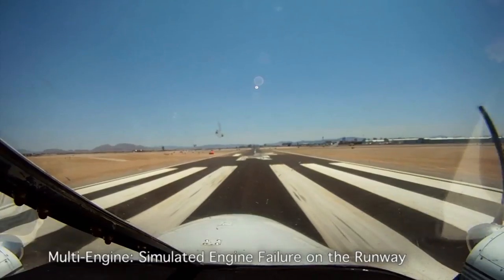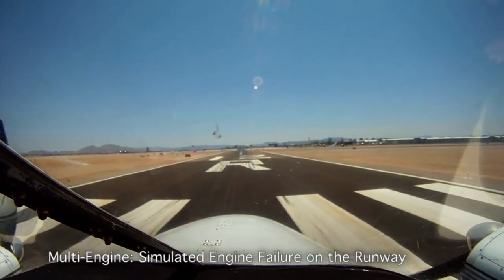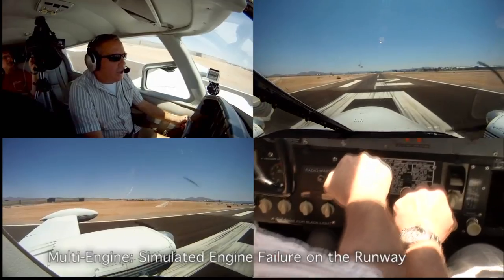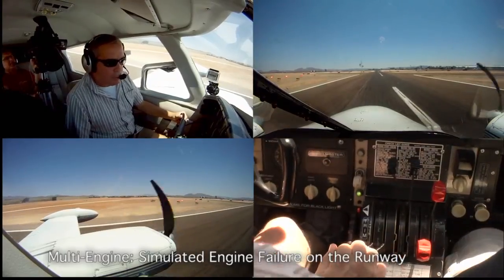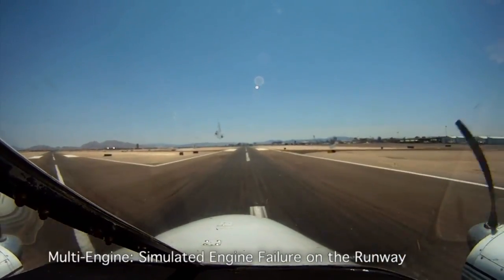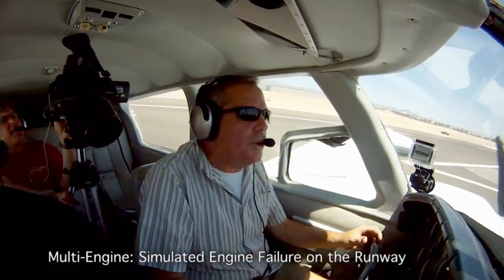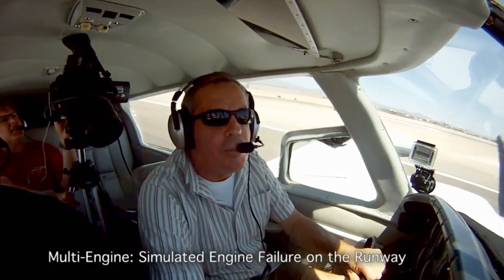Now I will invite you to fail one of them. Make sure to put a hand up there so you're all ready to go. Power going in. Engine fail — abort, abort, abort. You just close both throttles. Don't think about going anywhere. Don't think about what engine is out. Just close both throttles — your trip is canceled.